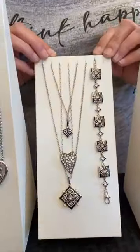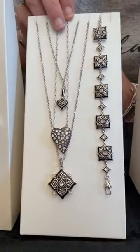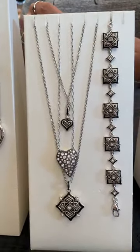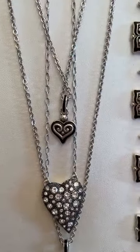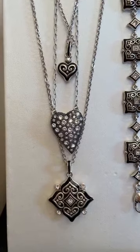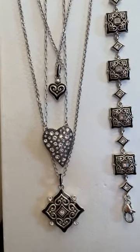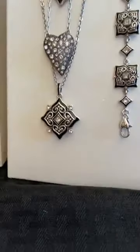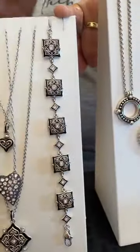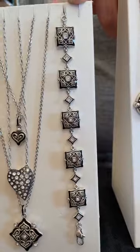Moving on to the Alcazar necklaces: the top one is $48, the next one down is the Glisten Heart at $78 — that's an existing piece in the line and we likely have it in stock. The bottom statement piece is $78. There's also a soft bracelet in Alcazar that's $82.